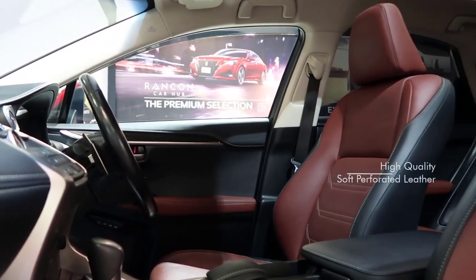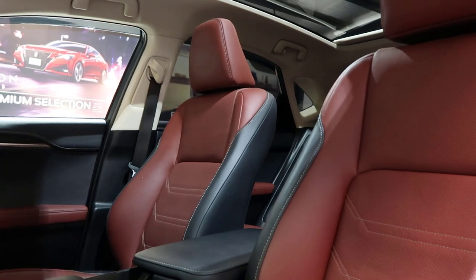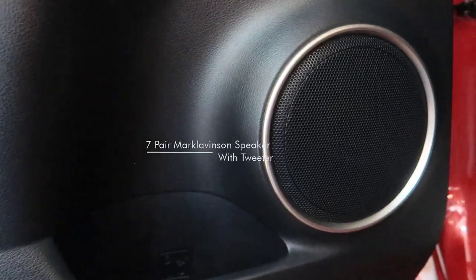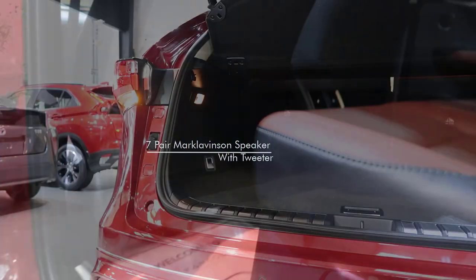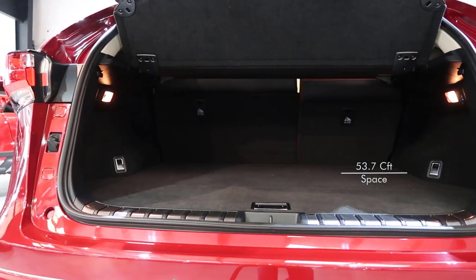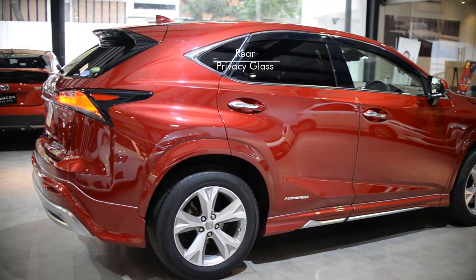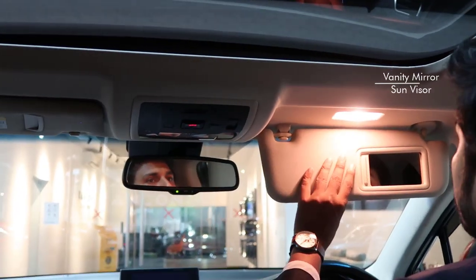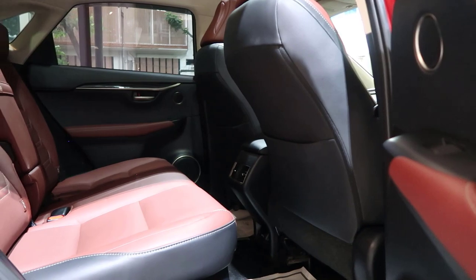The seats are upholstered in high-quality soft perforated leather and are auto-adjustable with seat memory, making them very easy to access. The NX300H features a 7-speaker Mark Levinson sound system with tweeters installed. Privacy glass is fitted throughout. It also has dual-zone climate control, dual AC vents, and a convenient vanity mirror with sun visor. Its accessible leg room gives a comfortable traveling experience.